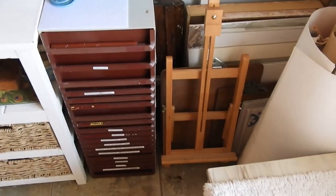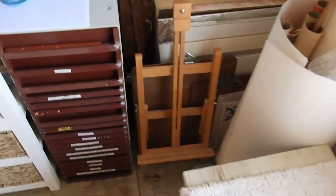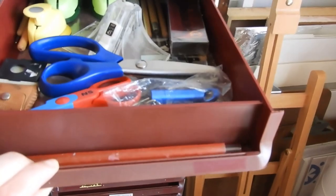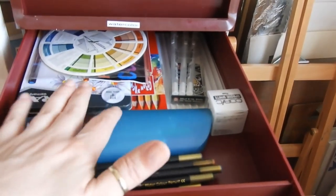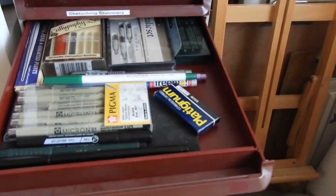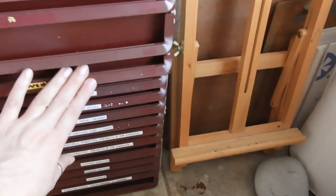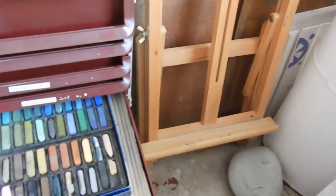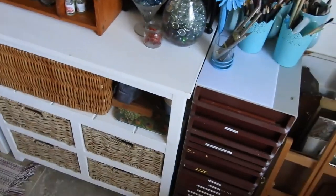If you've watched my previous video — I'll link it in the description box below — you'll remember these drawers. They keep all my pencils and things tidy. I think this is the watercolor drawer, and this one as well, with my color wheel. These drawers were thrown out of an office and I just grabbed them, saw some potential, and now I use them for storing all sorts of art supplies.